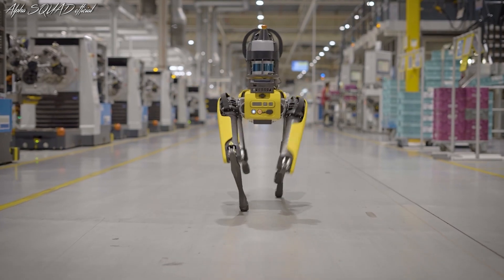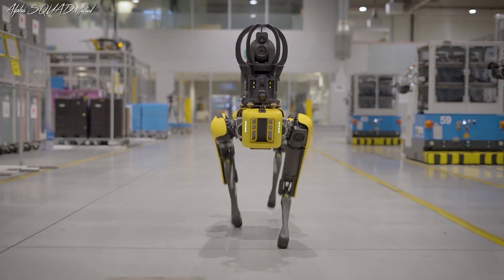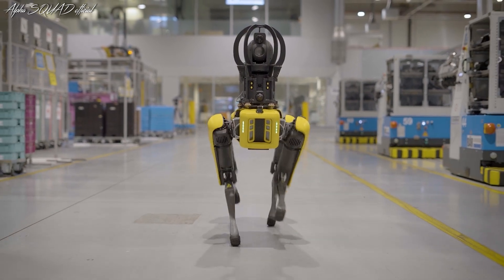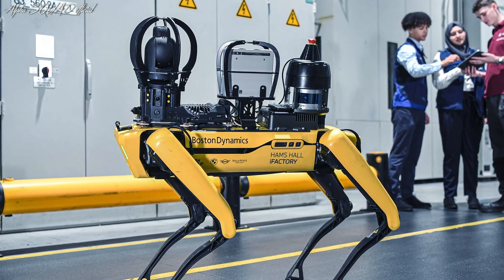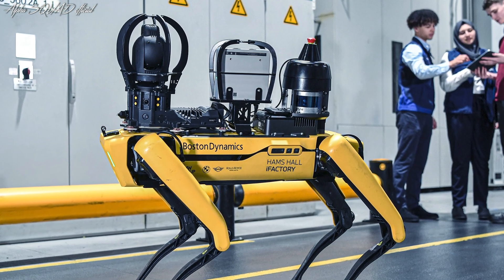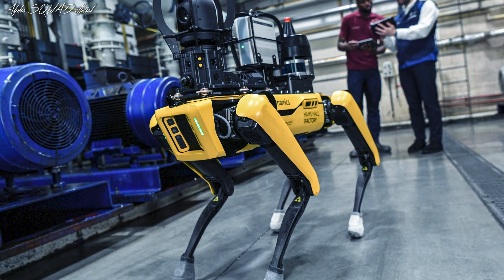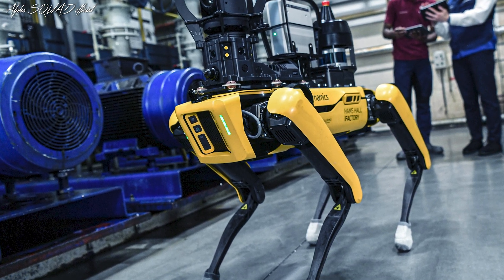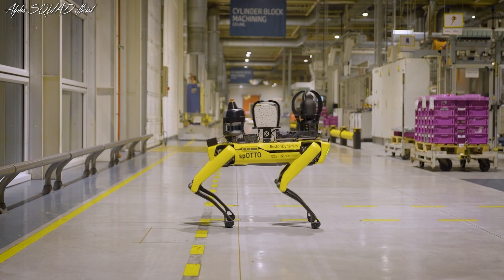In 2023, Plant Hams Hall produced over 400,000 engines and employed about 1,600 people alongside Spato. Before its introduction, a dedicated team tested Spato's suitability for various activities during a one-year development process. Additional potential uses are currently being trialed, including reading analog operating controls and performing complex movements to access hard-to-reach areas.